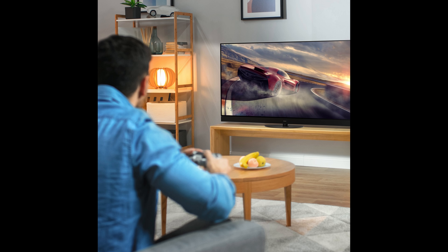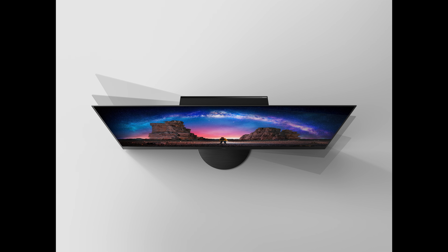The Panasonic JZ2000 will have a round circular base and can be swivelled. This design decision is sure to turn heads given how premium the product is, but we will see how well it is going to be received in the general consumer market.